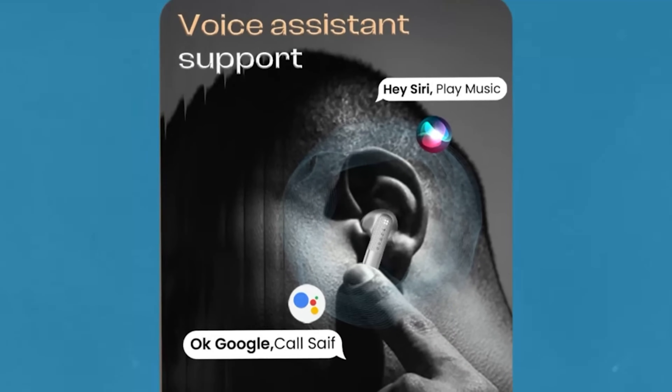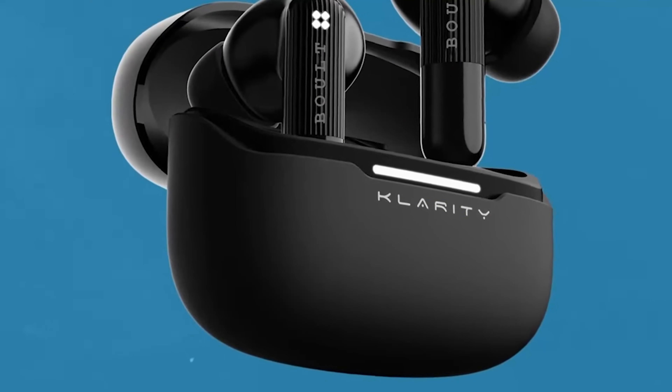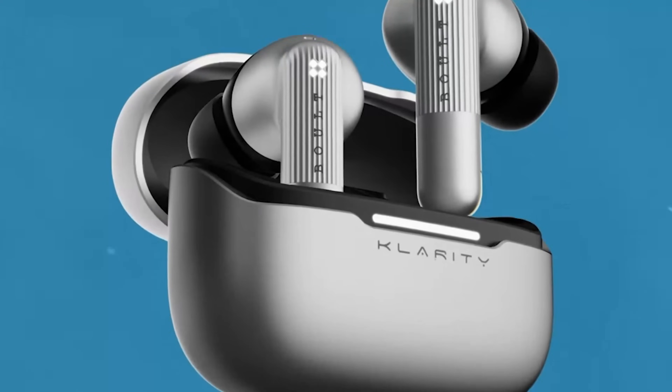All commands are at your fingertips with premium touch controls. You can switch between tracks, pick up a call, adjust the volume, and much more with just a tap. The touch controls are intuitive and easy to use, making it simple to control your audio without having to reach for your phone every single time — I personally like this feature a lot.